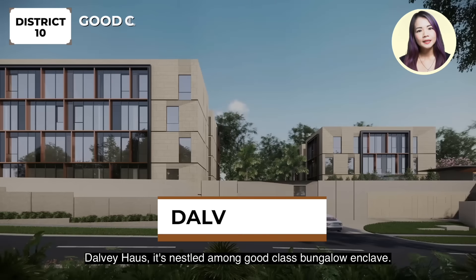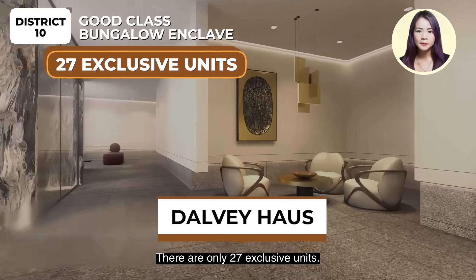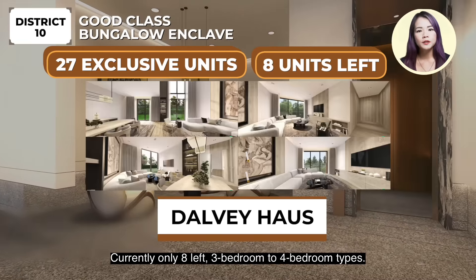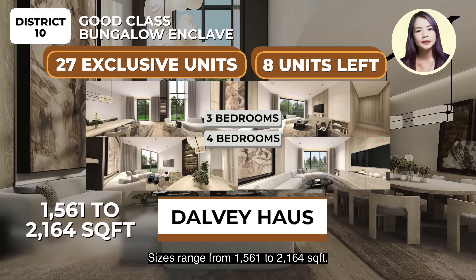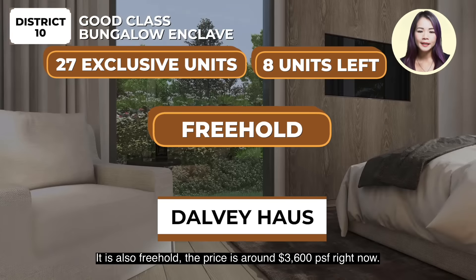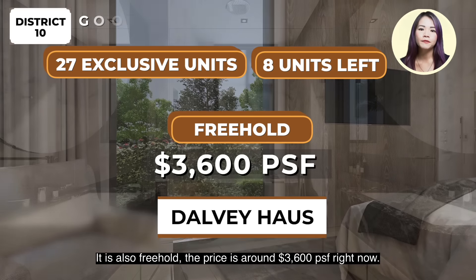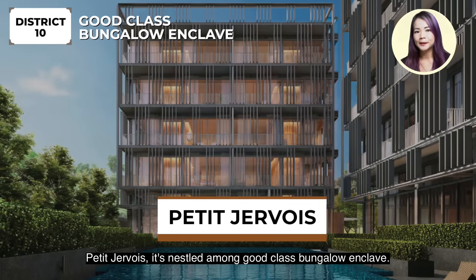The price is around $2,007 per square feet. There are only 27 exclusive units, currently only 8 left. 3 to 4 bedroom types. Sizes range from 1,561 to 2,164 square feet. It is also freehold, priced around $3,006 per square feet right now. Petit Jovois is nestled among a good class bungalow enclave.